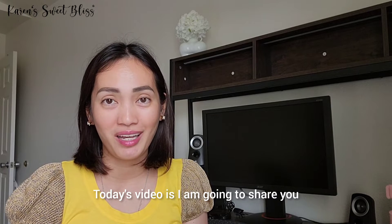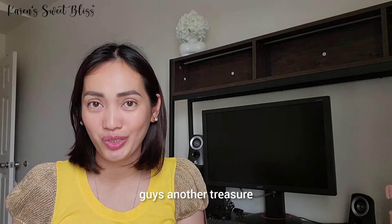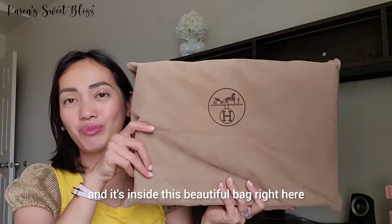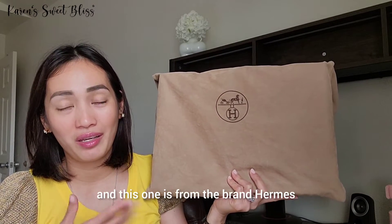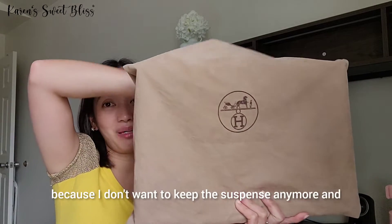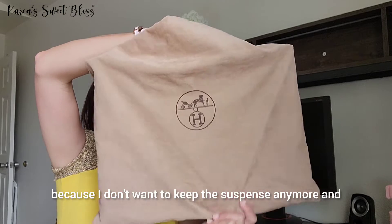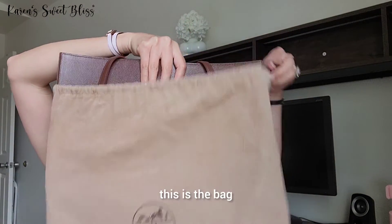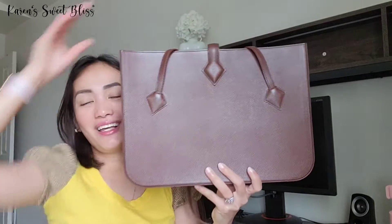Today's video: I'm going to share another treasure that I have inside my closet. It's inside this beautiful bag right here, and it's from the brand Hermès. I'm going to show it to you guys right now because I don't want to keep the suspense anymore — and this is the bag.